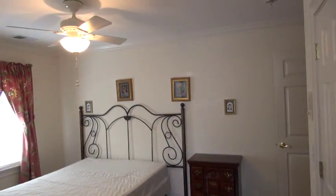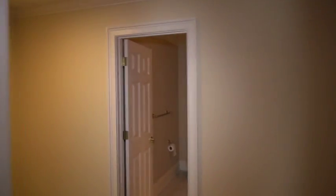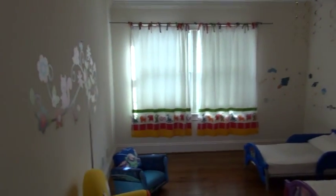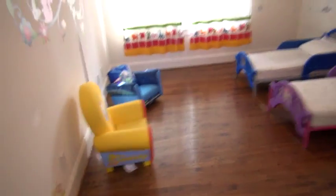Nice hardwood floors. And here would be the last and final bedroom — it looks like this was the kids' room. Hardwoods in here as well, and I believe this is a really big storage area at the end of the hall.